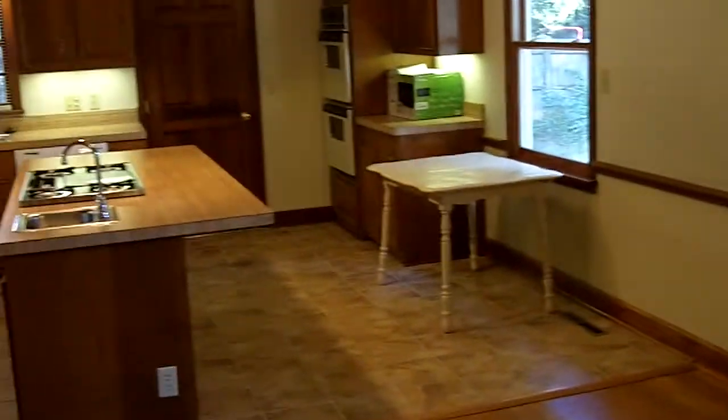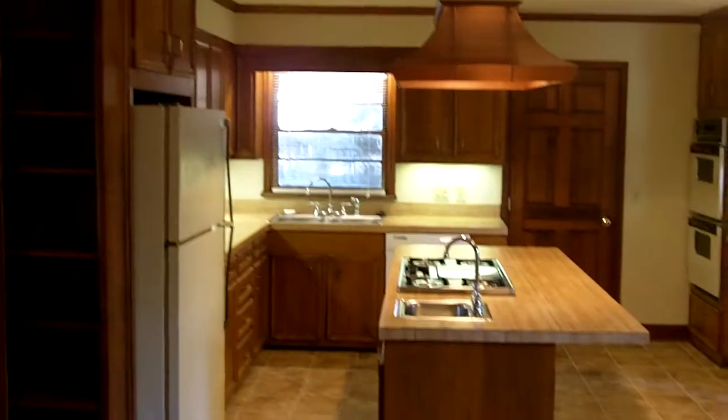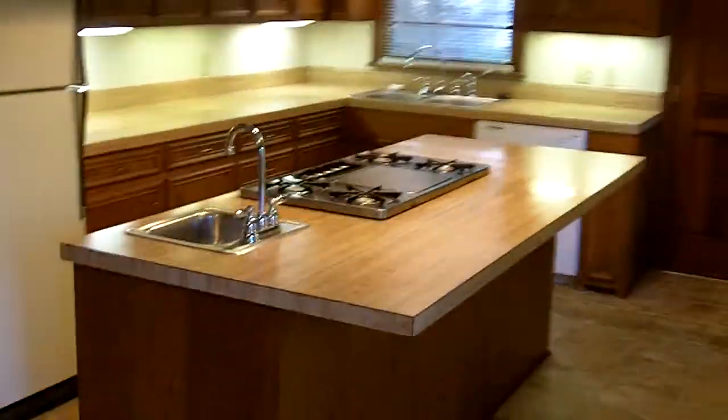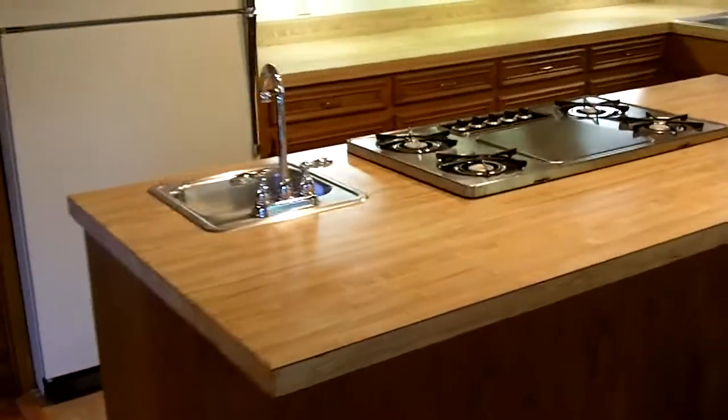Now we're walking into the combination kitchen-living room area. You can see this full room — a real nice open kitchen layout with a big island.